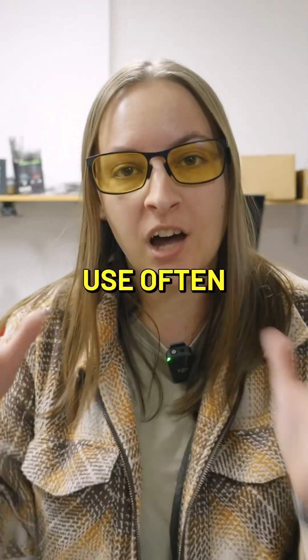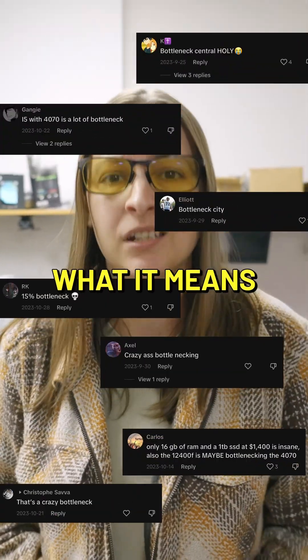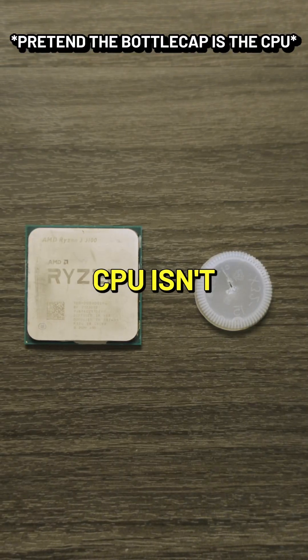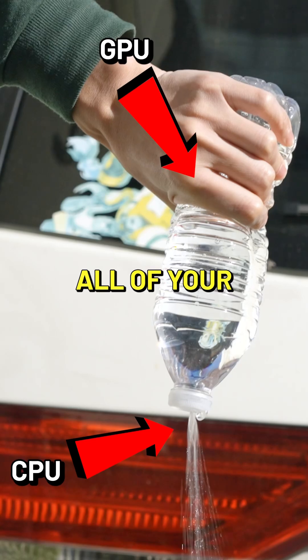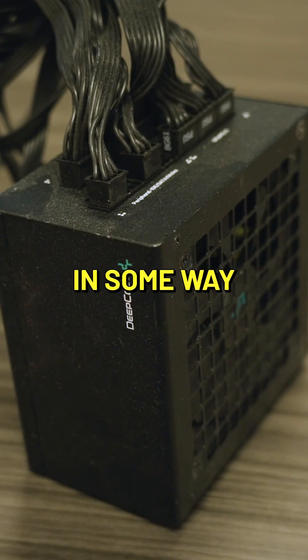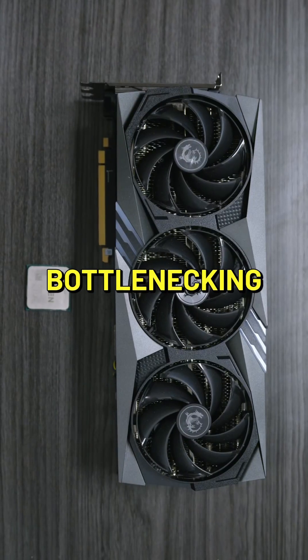Bottlenecking is a term that people use often, but they don't necessarily know what it means. So let's go over it. Bottlenecking — what they're referring to — is when your CPU isn't powerful enough to use all of your GPU's potential. Now technically, any piece of hardware could be bottlenecking your system in some way, but what we're talking about here is graphical bottlenecking.